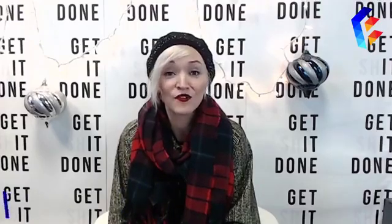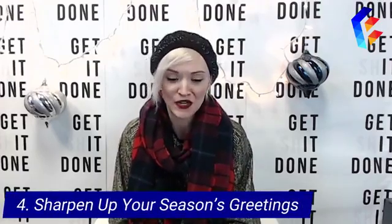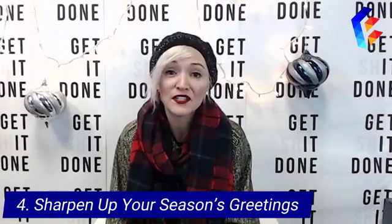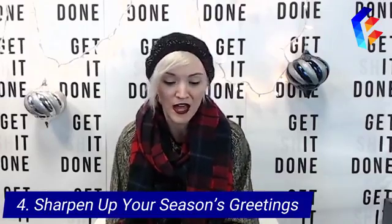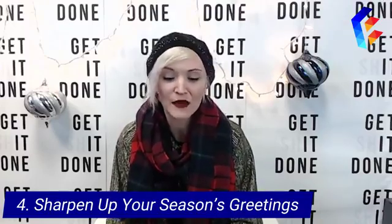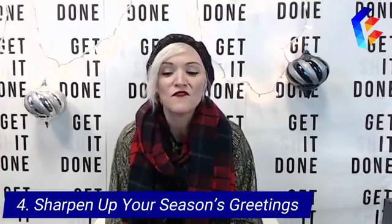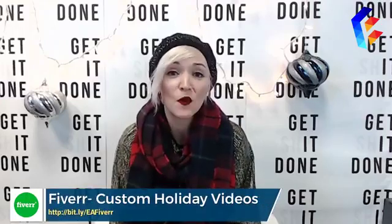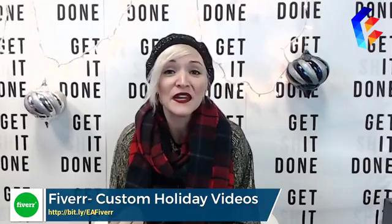Something like free gift wrap goes a long way and is pretty inexpensive. Those little things like patience and a friendly smile really matter during the holidays. Step number four: sharpen up your season's greetings. It's a really nice and thoughtful gesture to send some sort of messaging to your clients or customers. A beautiful card or a specific email is great, but maybe try something more fun and festive like a simple gift with purchase or a customized video.